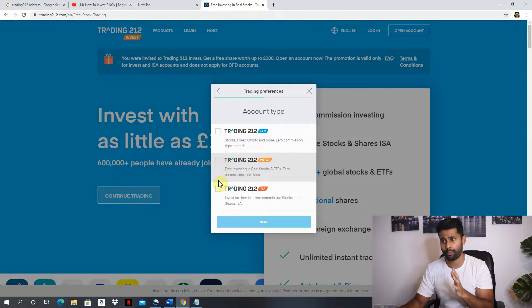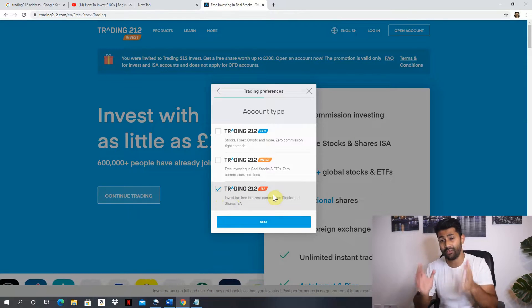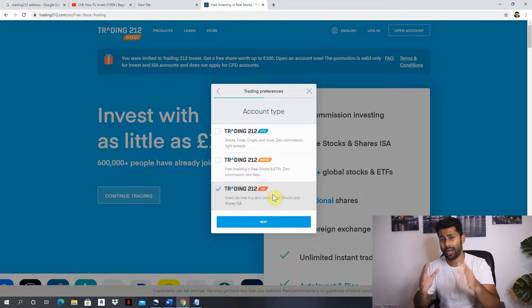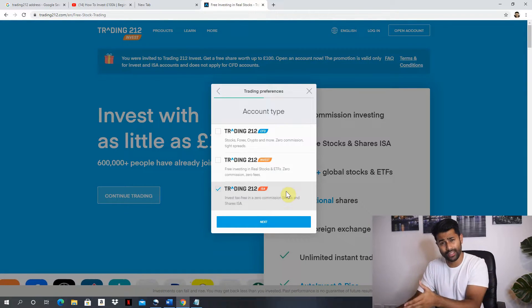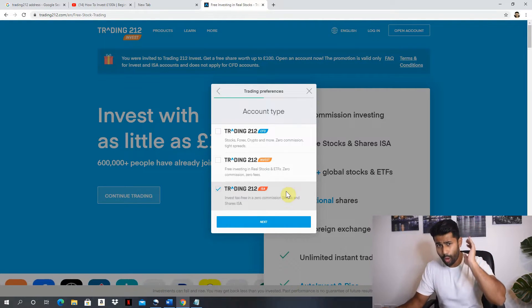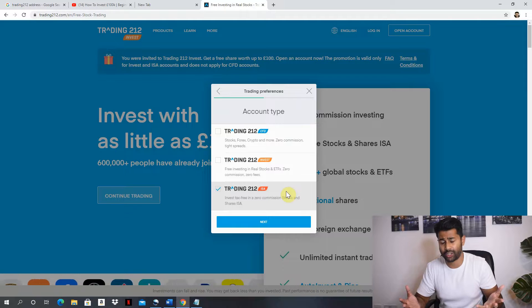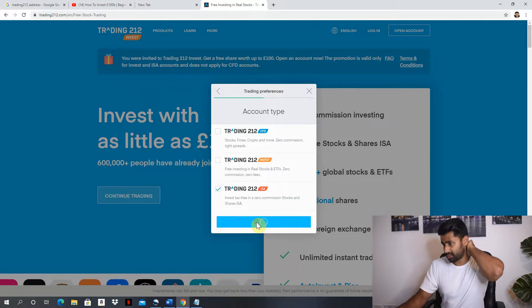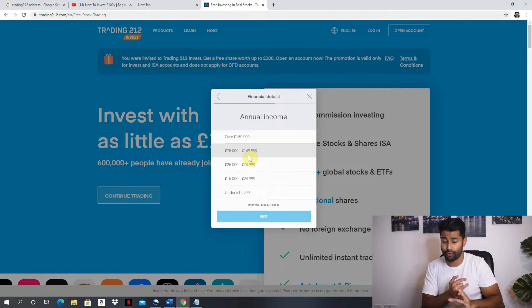I recommend you start by creating an ISA account — a Trading 212 ISA account. Here in the UK we get up to £20,000 completely tax-free to invest into the stock market every year, meaning any profits you make on that £20,000 you pay absolutely zero tax. I've been trading for the last two to three months and I've made about £8,000 in profits through this ISA account — and on that £8,000 I pay no tax whatsoever.